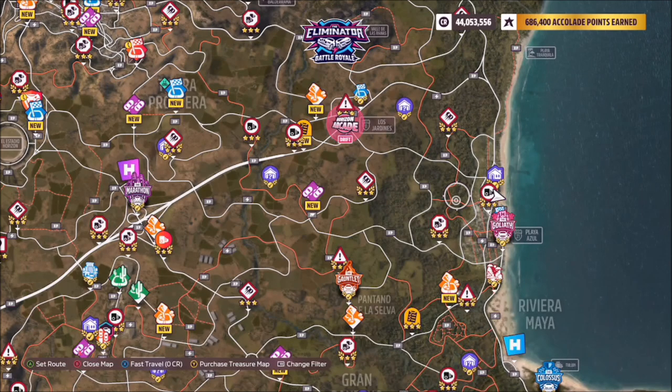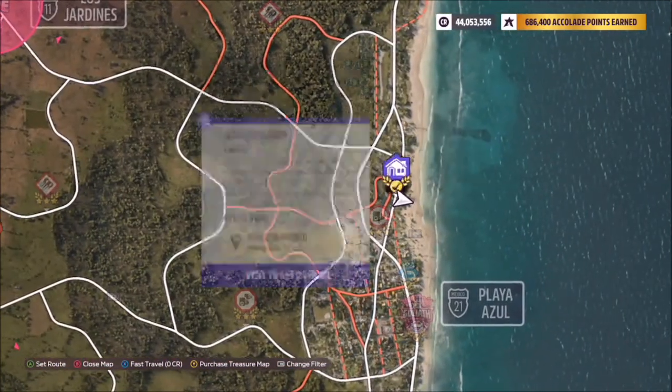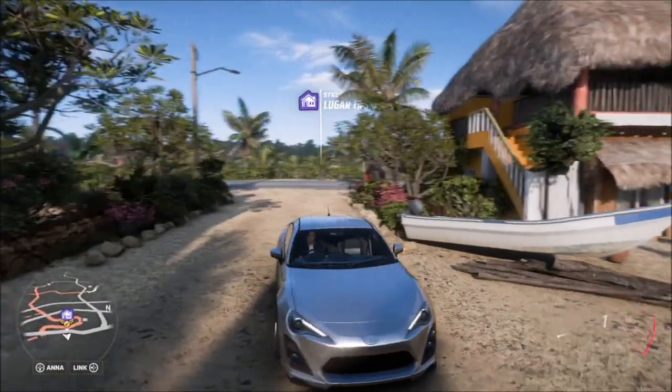Now we all know where Playa Azul is, and if like me you've been looking around the main town area for the mural, you'll probably want to kick yourself when you realise where it actually is. Head over to the Lugar Tranquilo house that you can purchase — some of you may own it, some may not, it doesn't really matter.